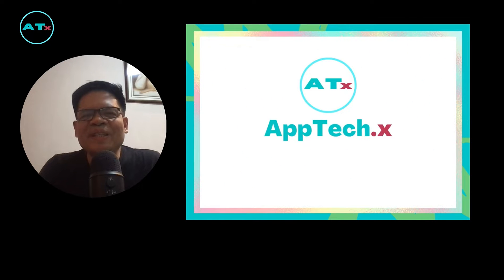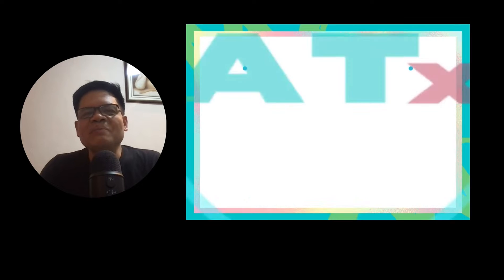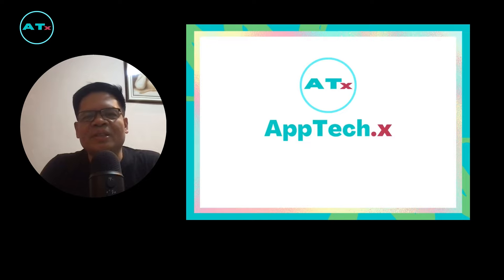Hello everyone, thank you for tuning in. Welcome to Apptech.x — this is Alex. This video will cover Google Maps' new immersive and sustainable features that could benefit Google Maps users around the world. Let's dive in.